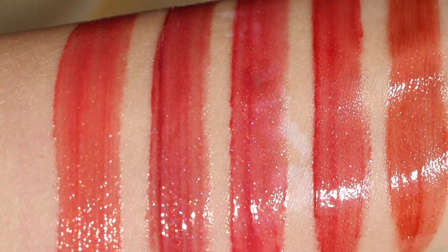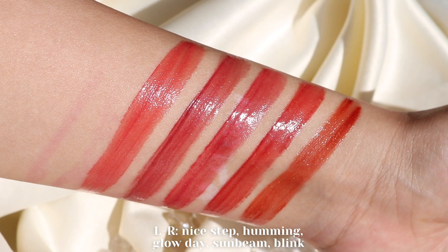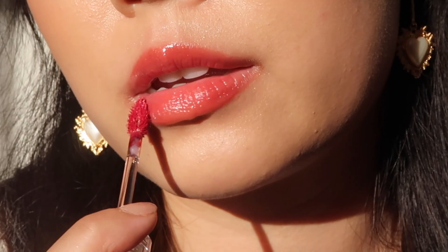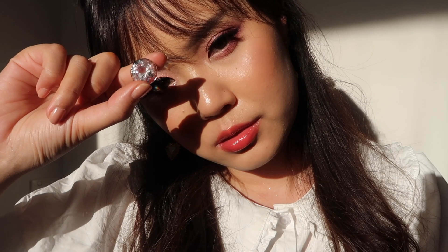And that my friends are all five of the non-sticky dazzle tints swatched on my lips. You guys have to let me know which shade was your favorite down below in the comments. I hope this video was helpful and thank you so much for watching. I'll see you guys in my next video. Bye!